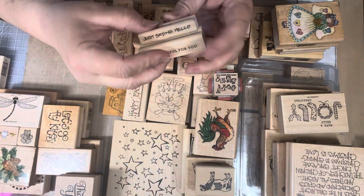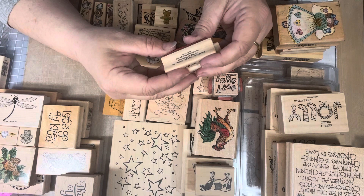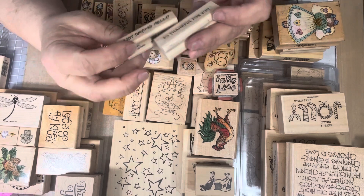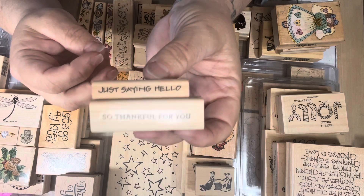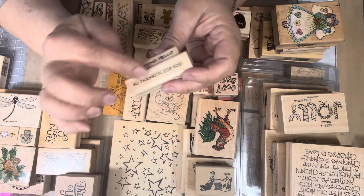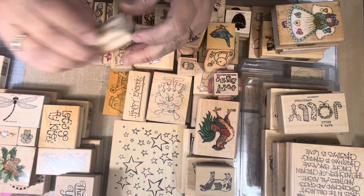I got these two sentiments from a Muse Art Stamp out of Seattle, Washington. One says 'Just saying hello' and this one says 'So thankful for you.' I like having little sentiments like this because when you fill your card up in the front and don't have enough room, these little ones will fit right into the smaller spots.